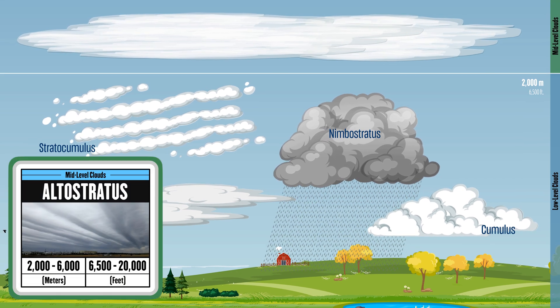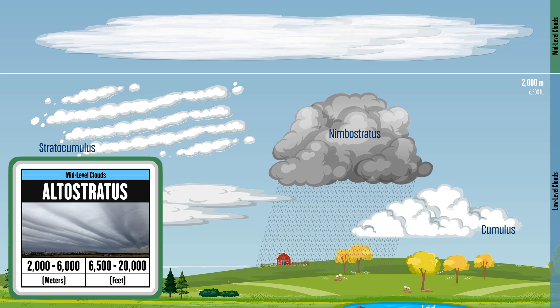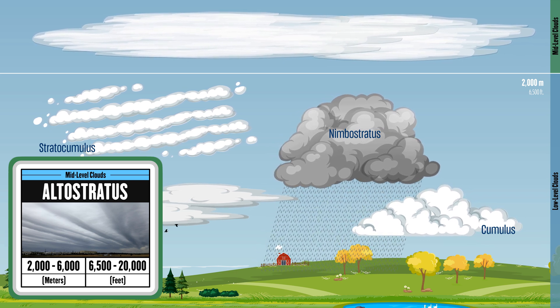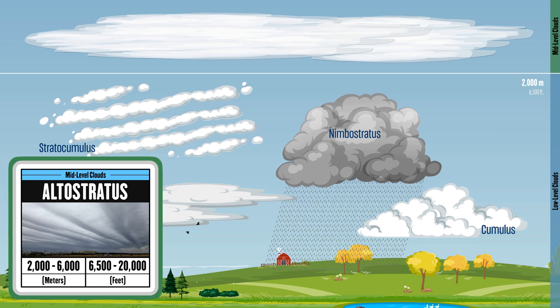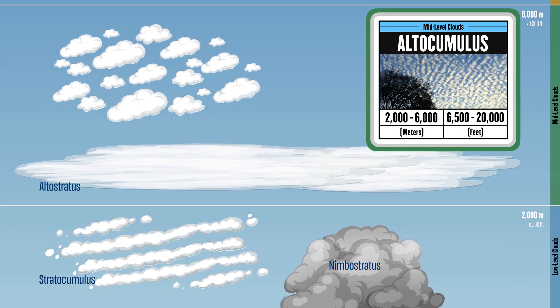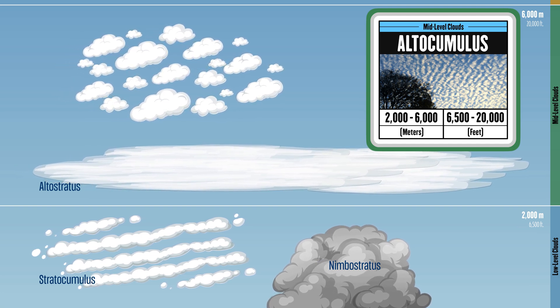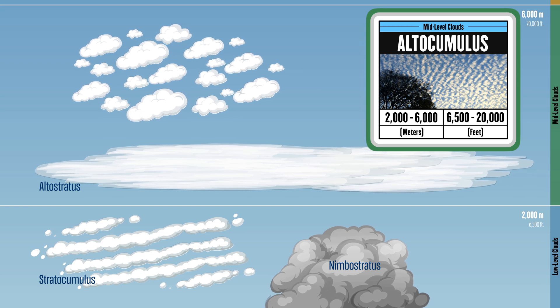Moving higher, mid-level clouds typically form between 2 and 6 kilometers. Altostratus clouds cover the sky in a gray layer and often signal upcoming rain. Altocumulus clouds, appearing as groups of puffy patches, often bring fair weather but can also signal a storm later in the day.